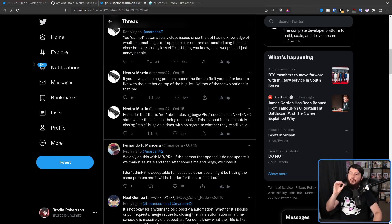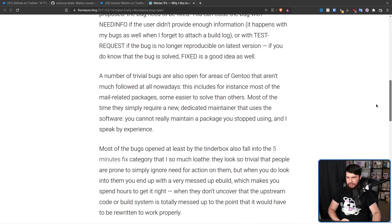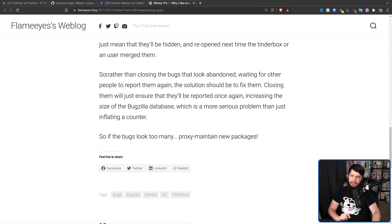We'll close it off with a blog from 11 years ago — 'Why I Like Keeping Bugs Open.' Rather than closing bugs that look abandoned and waiting for other people to report them again, the solution should be to fix them. Closing them will just ensure they'll be reported once again, increasing the size of the Bugzilla database, which is a more serious problem than just inflating a counter.